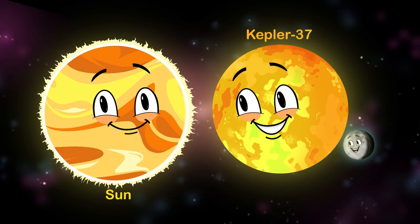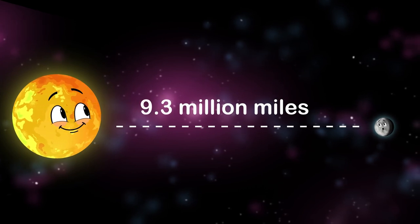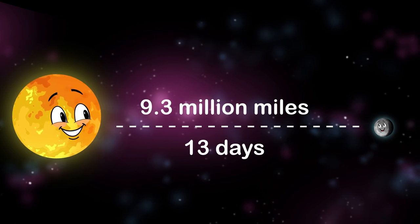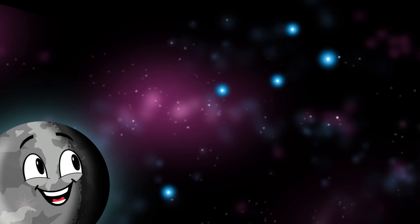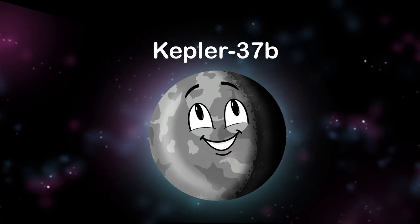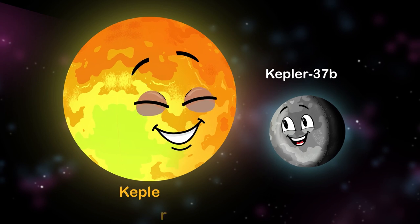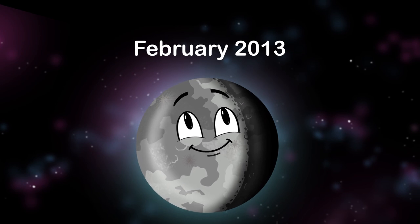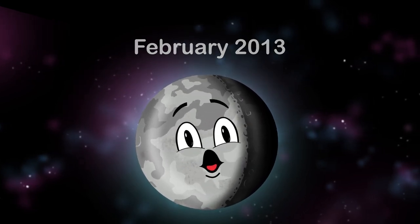I do have a diameter of 2,400 miles. I'm likely a rocky planet with a solid surface, and I have a surface temperature around 700 K — K means Kelvin. I orbit my G-type star Kepler-37 at 9.3 million miles away, with an orbital period of every 13 days. If you're looking for me in the night sky, you can find me in the constellation Lyra.